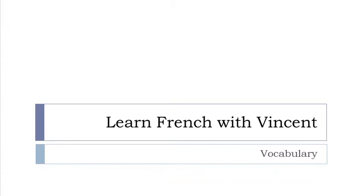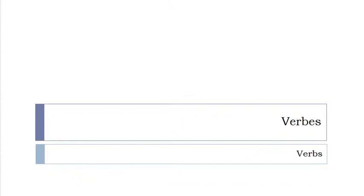Bonjour à tous and welcome to Learn French with Vincent. This is part number four of the big concept I've been covering: the 400 most used verbs in French — les verbes. And it starts right now.